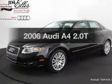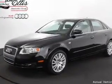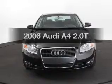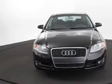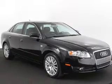Imagine yourself in this 2006 Audi A4. This is the set of wheels you've been looking for. With an efficient four-cylinder engine, the powertrain includes front wheel drive, connected to a smooth shifting transmission.